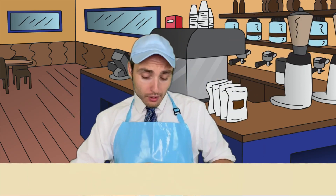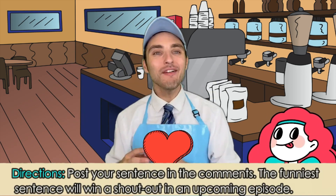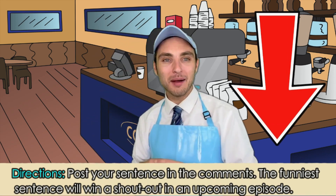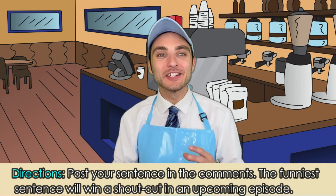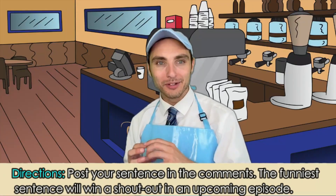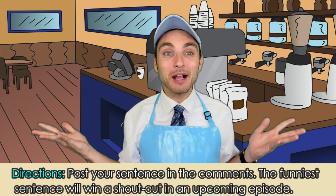Grammar Goodies! How did your sentences turn out? I bet they are absolutely beautiful! And they're going to make me say — if you absolutely love your sentence, go ahead and post it into the comments section below.